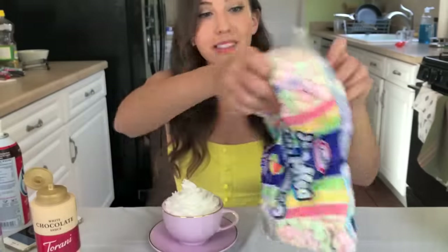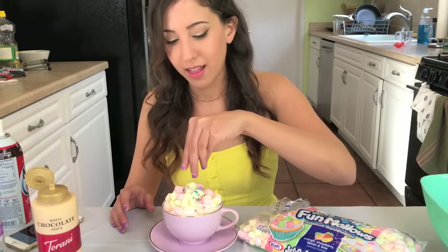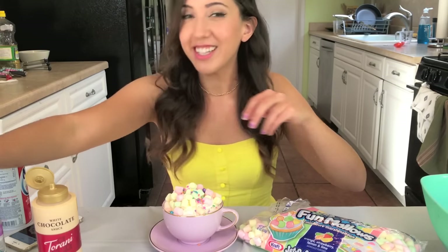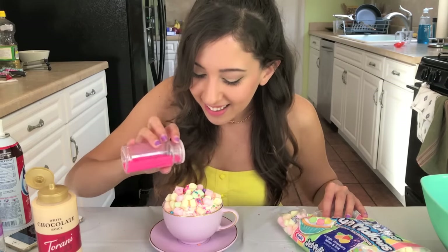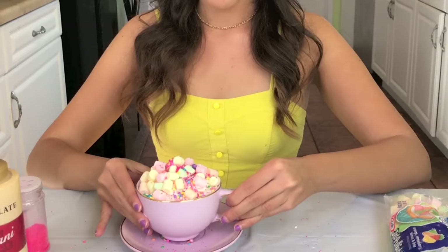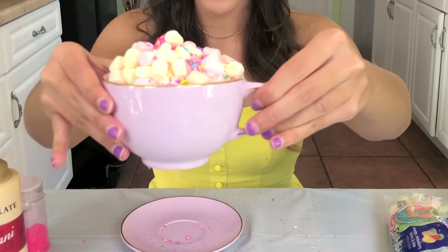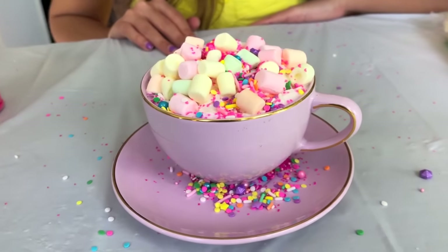We're going to add the marshmallows. Just throw these on here. It's so cute. Some glitter. I love it. I'm going to let it spill a little bit. And that is the unicorn hot chocolate. That looks perfect. It's cute, right?